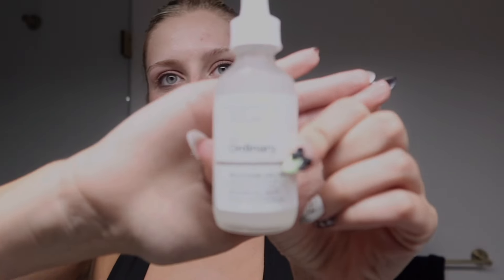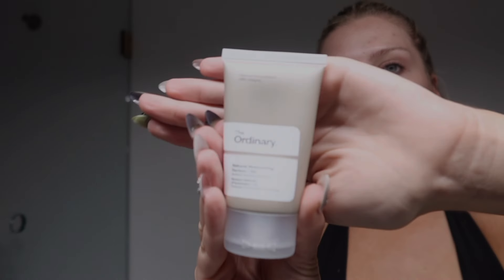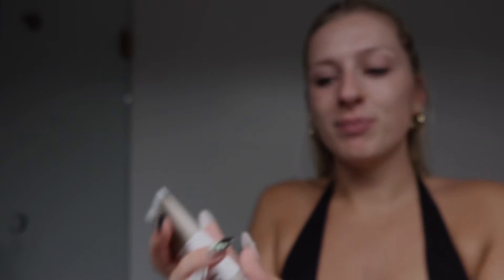Now the toner should be pretty much dry. The next thing I put on is The Ordinary niacinamide — I love this, it's a holy grail. I put a little bit on my hands and apply it all over my face. This stuff really really helped my forehead. Other than the slight breakouts here, there's hardly any bumps — back in the day this used to just be all bumps from fungal acne. The next thing I do is take this moisturizer from The Ordinary and mix it with the tan drops.